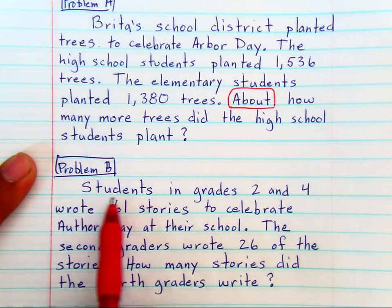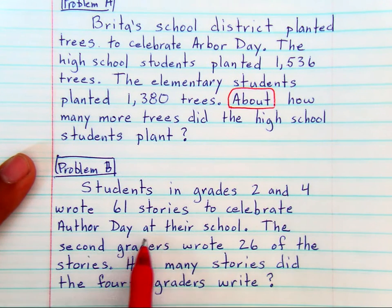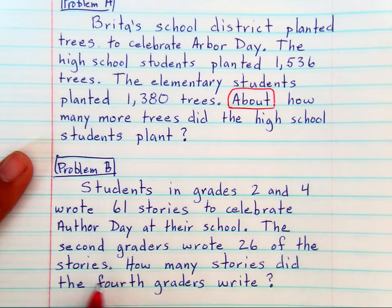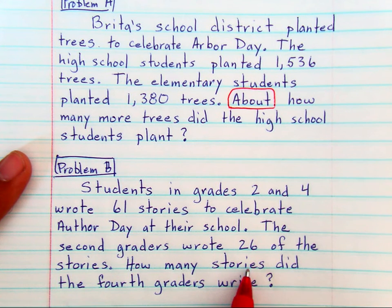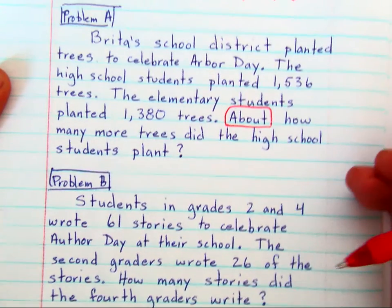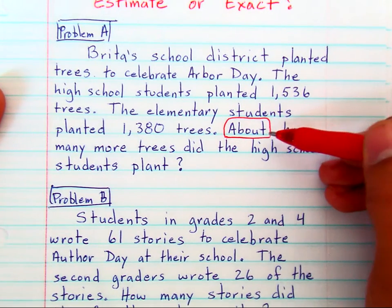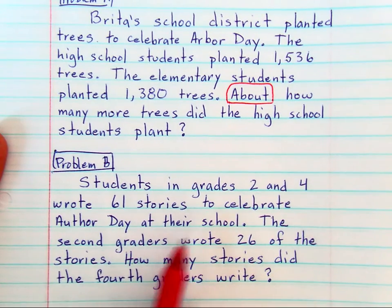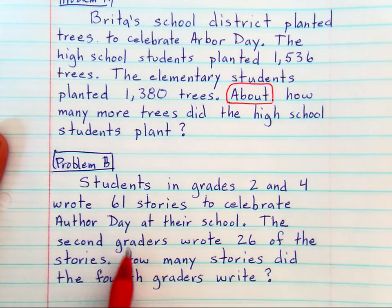Problem B reads: Students in grades 2 and 4 wrote 61 stories to celebrate Author Day at their school. The second graders wrote 26 of those stories. How many stories did the fourth graders write? Because the word 'about' does not appear, you have to find out exactly how many stories the fourth graders wrote. That is the big difference — if you know how to estimate you can solve Problem A, and if you know how to add or subtract you can find the exact answer for Problem B.